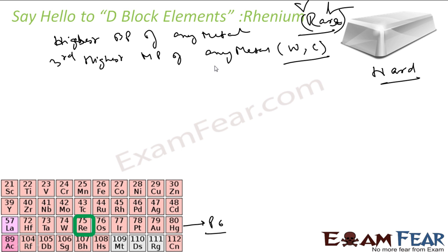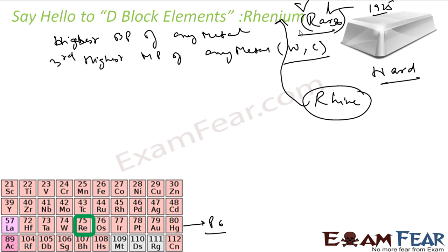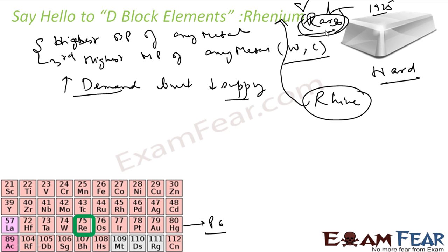The first highest melting point belongs to tungsten, the second to carbon, and the third is rhenium. For boiling point it has the highest of any metal. It was discovered in 1925 and is named after the river Rhine in Europe. It is very expensive because it has high demand but low supply since it is so rare.